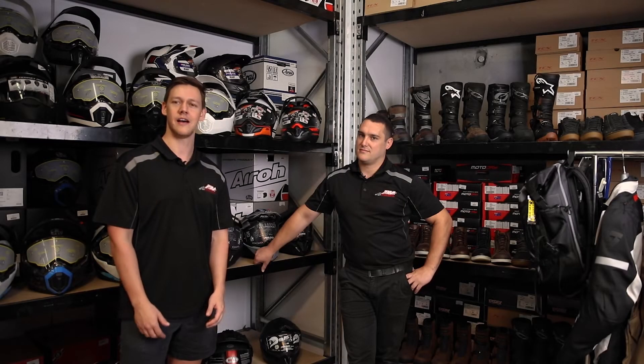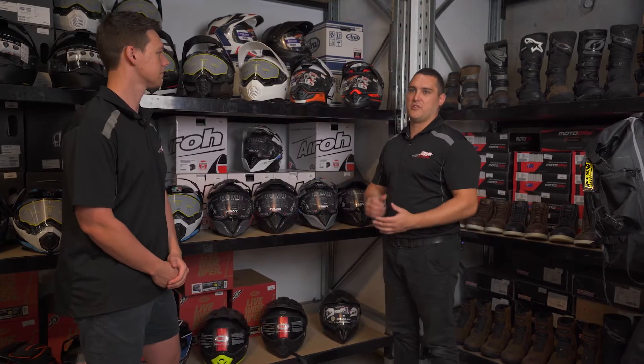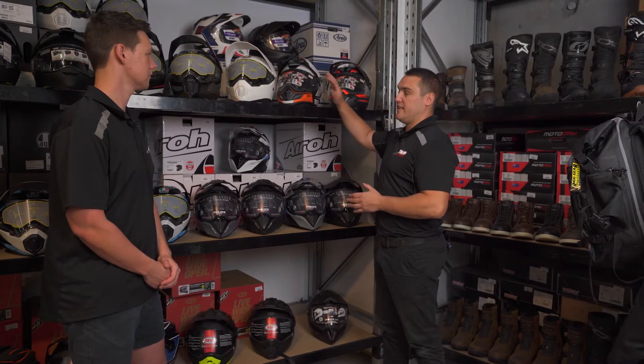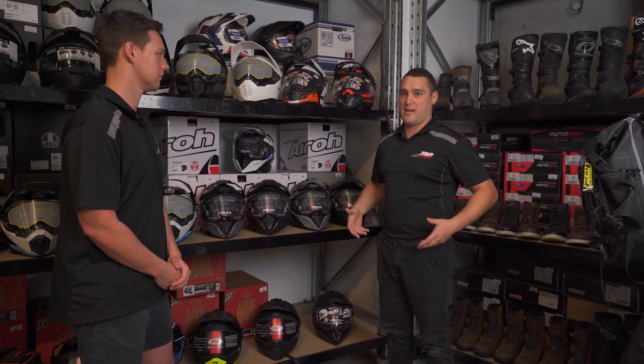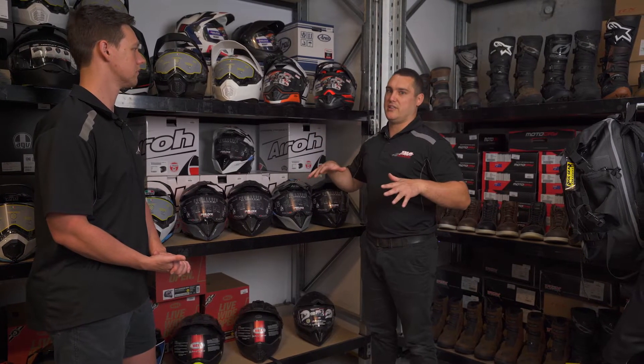Hey guys, Tyler and Brent here from AMA Warehouse. We're just going to go over some of the core essentials needed for your next adventure ride. As with your road riding gear, obviously you need helmets, jackets, pants, boots. We'll discuss some of the features and where they differ and why you need those.